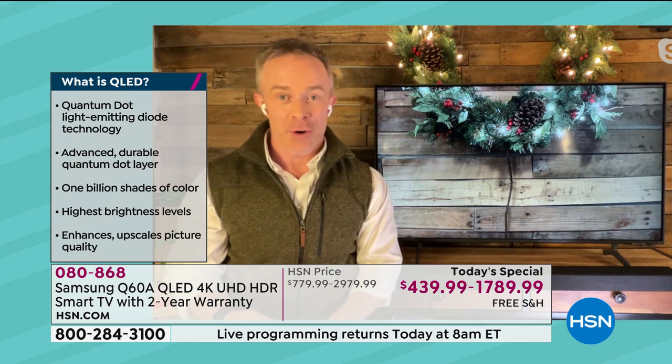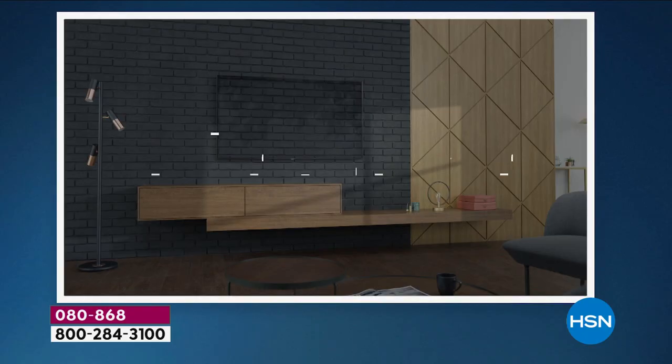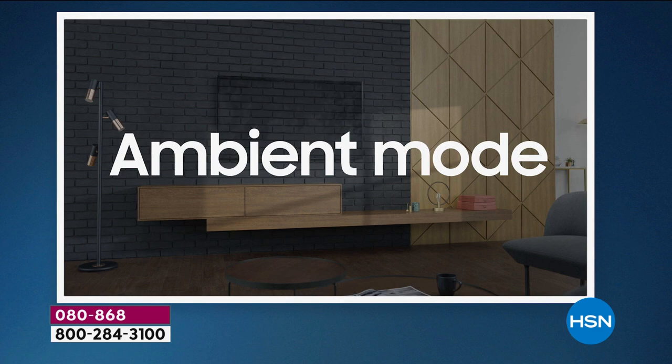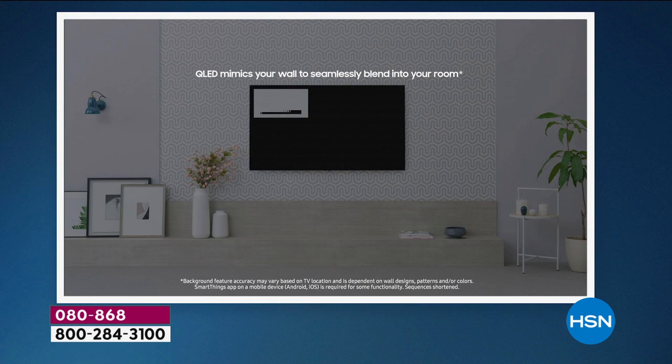This is called ambient mode. I like to spend time on this because this is not in even all Samsung TVs — this is in their elevated televisions, which is the Q series. I can make it match the wall. I can upload artwork, mood boards, whatever satisfies your decor. Maybe you want some news elements in there.